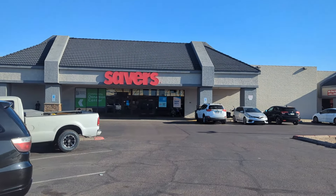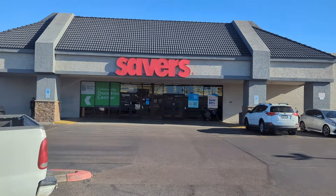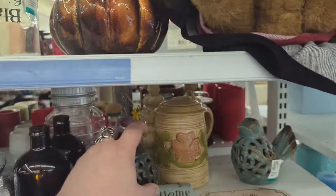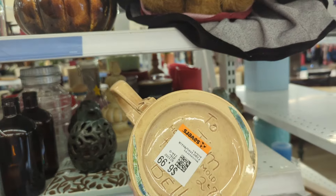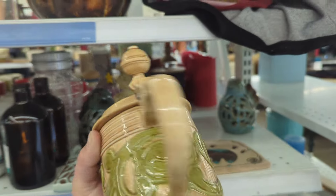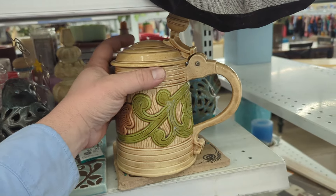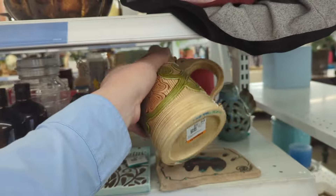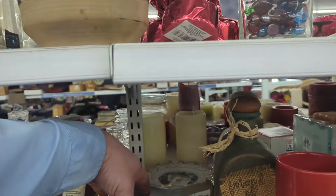We haven't been here in a long time, so I decided we'd check out Savers — if for no other reason than to just laugh at their prices. I see a little pitcher or stein back here. Let's check that out first. $6.99, Holland Mold. It's nice — actually not in bad shape. That's really cute. $6.99 actually isn't a terrible price on this. I don't know that it's got a ton of resale value, but it is from 1972 and in decent shape. We'll think about it.